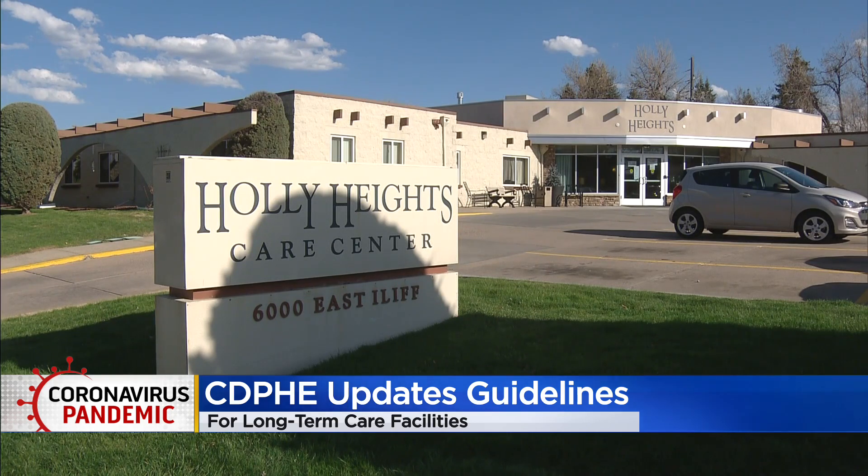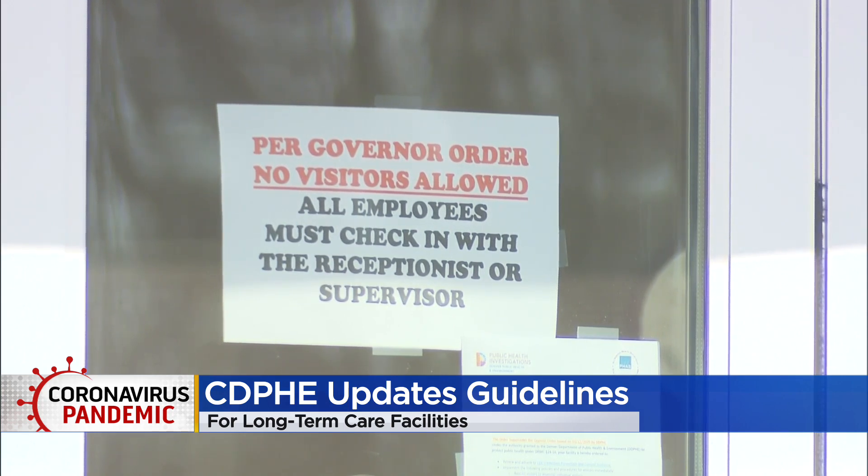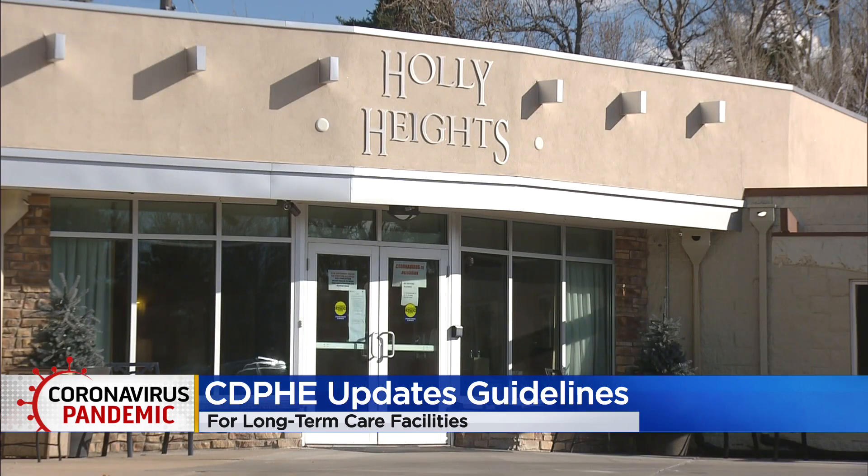All surveillance and outbreak testing will be conducted using polymerase chain reaction, or PCR, tests. Any positive test within a facility will initiate outbreak testing of all residents and staff, regardless of whether they have COVID-19-related symptoms.